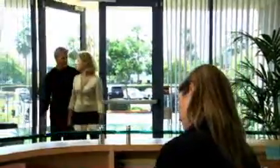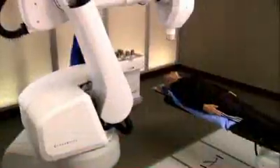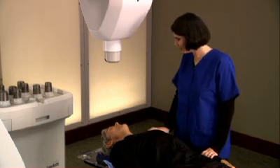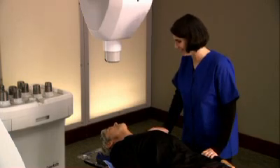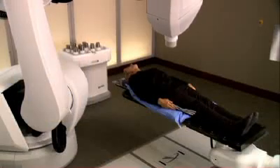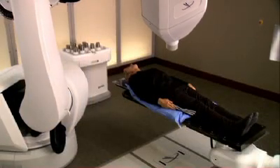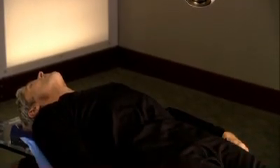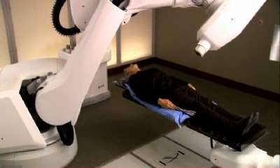For most patients, the CyberKnife treatment is a completely pain-free experience. You can dress comfortably in street clothes, and your center may allow you to bring music to listen to during the treatment. When it's time for your treatment, you will lie on the custom body cradle made during the setup process. Your radiation therapist will ensure the body cradle is properly adjusted and that you are appropriately positioned on the treatment couch. When you are ready for treatment to begin, the location of your tumor will be tracked and detected continually as you breathe normally. Your medical team will be watching you every step of the way as the CyberKnife watches your tumor and safely delivers radiation.